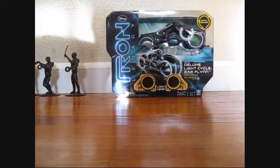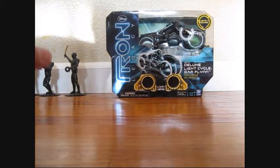Hey YouTube, it's RerrorTVLive and here we have Tron Legacy Deluxe Light Cycle Sam Flynn.